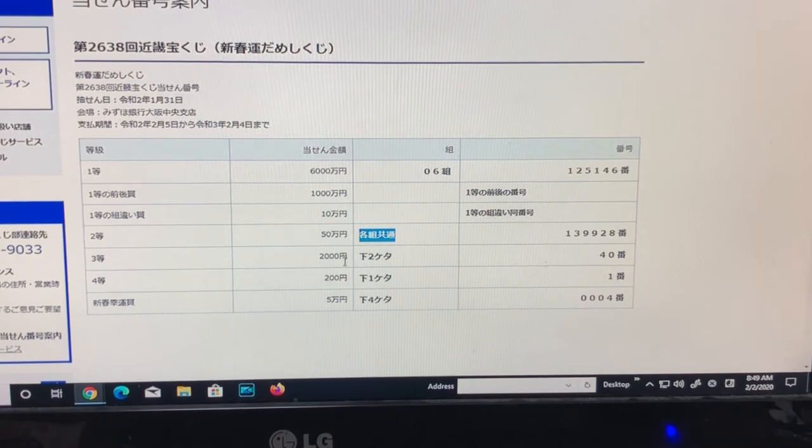To win this — this is Kakugumi Kyotsu, common for each group — you need to have these exact numbers 139928. It doesn't matter what grouping you have. You need to have these exact numbers in order to win Gojumun.